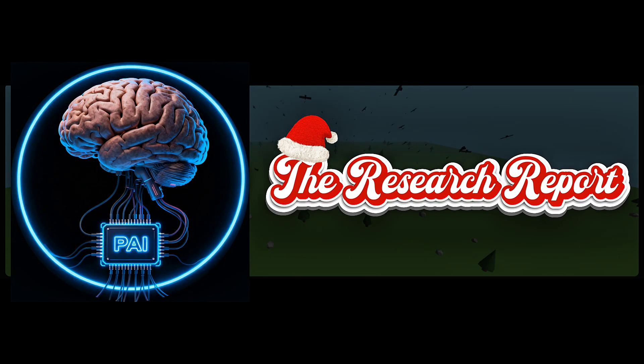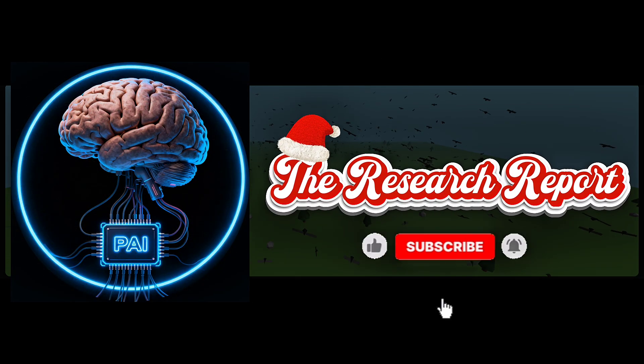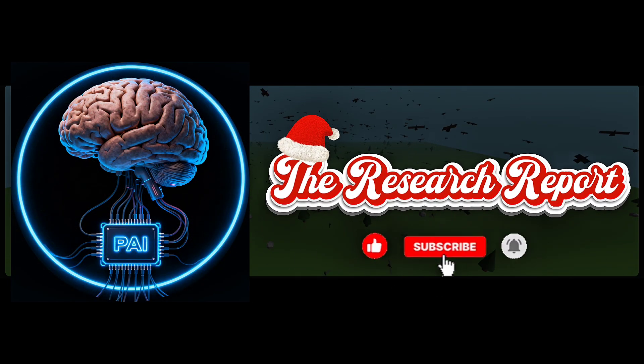This is Pursuing AI, and you just watched the research report. If you like this, like, subscribe, comment, and share.